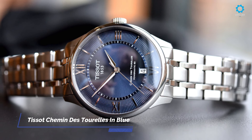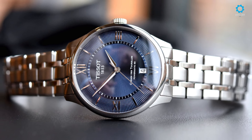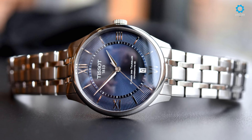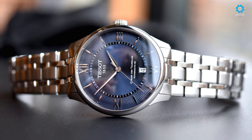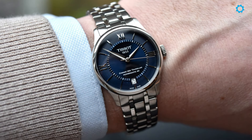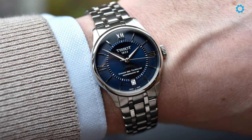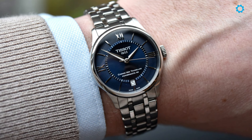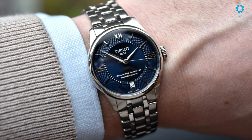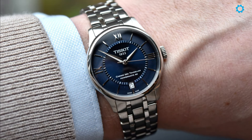Tissot's endeavor to merge classic craftsmanship with contemporary design is evident in the Chemin de Tourelle. Encased in stainless steel and measuring 38mm in diameter and 11.2mm in height, the watch strikes a balance between modern proportions and timeless elegance.